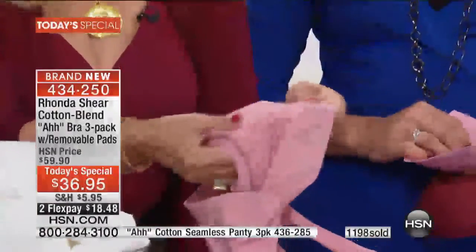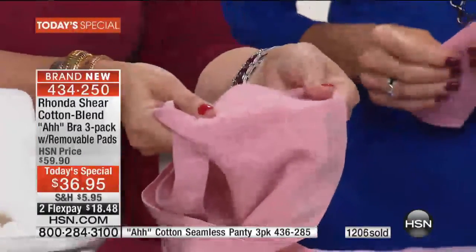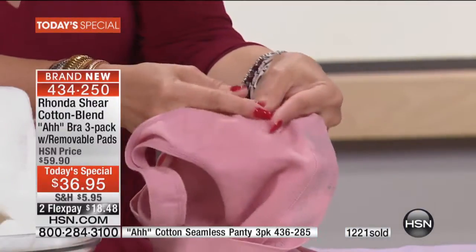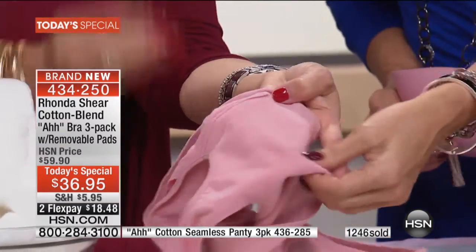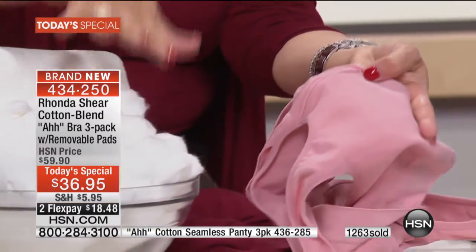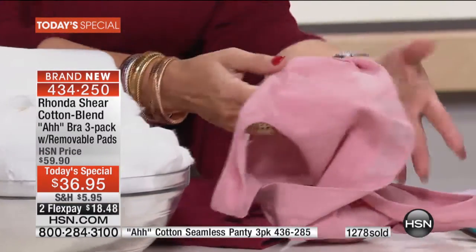Come in close — look, this is from the Tea Party collection. It's the pink lemonade. Isn't that beautiful? Can't you just feel that through the camera? That's soft — cotton. I'm going to have a whole bowl of cotton. That against your skin — what is better than that? Nothing.